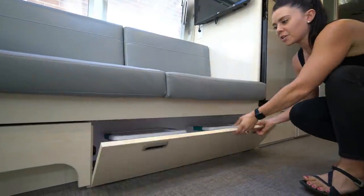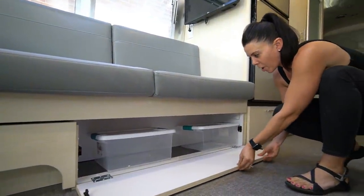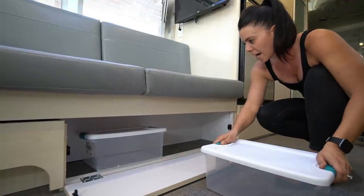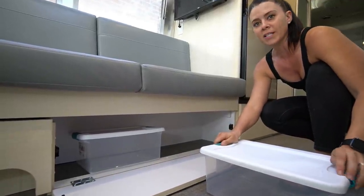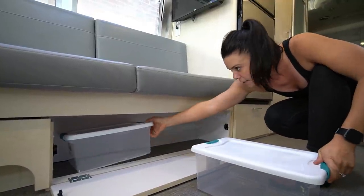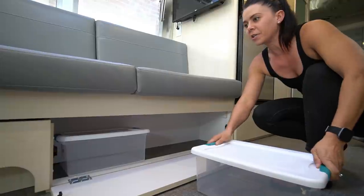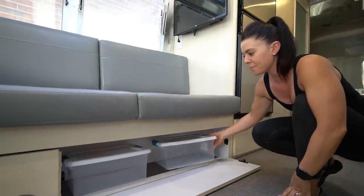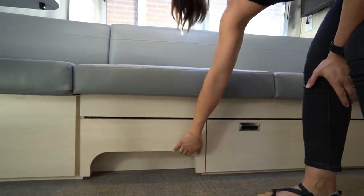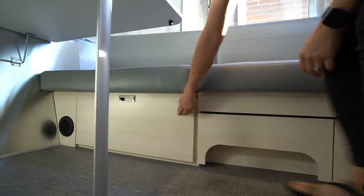Underneath the sofa you get another great storage compartment with super convenient bins that come included — easy to pull things in and out, keeps things tidy. You can take them out and use the space however works best for you. Moving down, we also have the furnace intake area and another storage compartment.